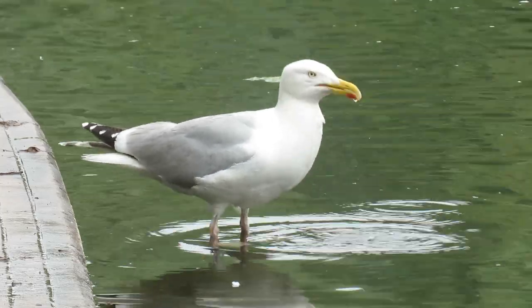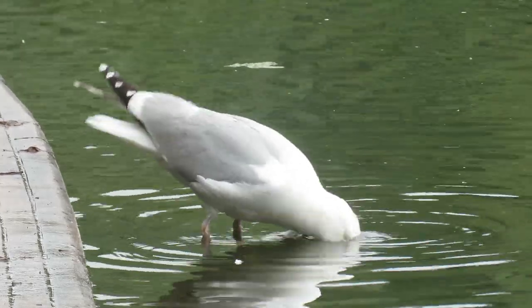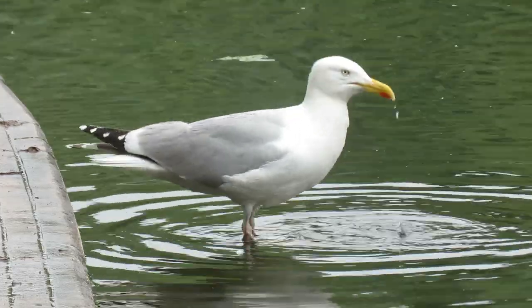Herring gulls can be quite long-lived, with an average lifespan of 12 years, and one individual reached a whopping 49 years of age.